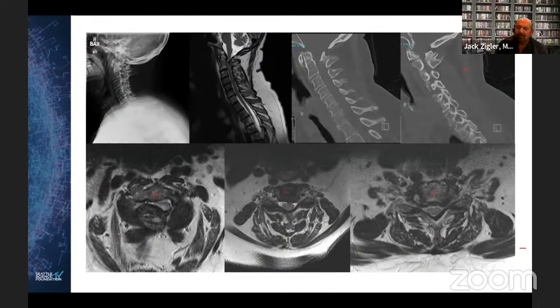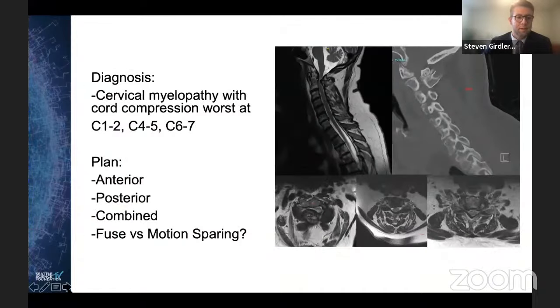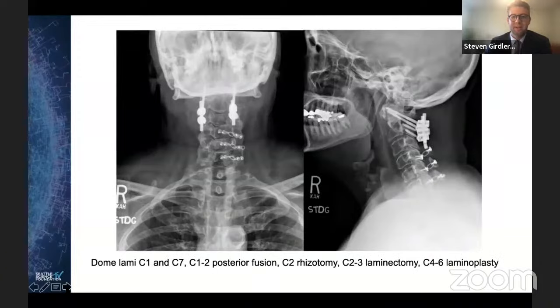Let's see what you did. The final construct: dome laminectomies at C1 and C7, a C1-2 fusion with a C2 laminotomy, a laminectomy at C2-3, and a C4-6 laminoplasty. Here's a nice intraoperative photo demonstrating that technique. The cord looks well decompressed.